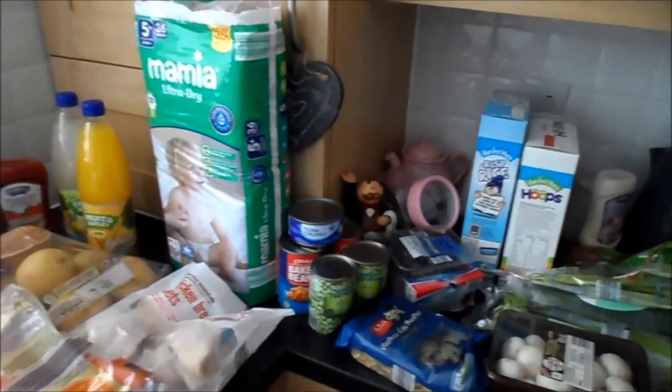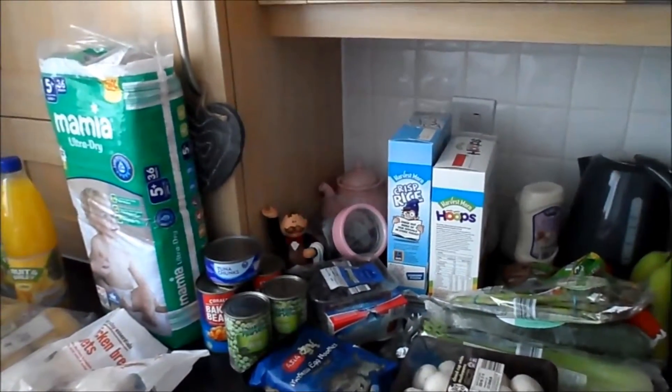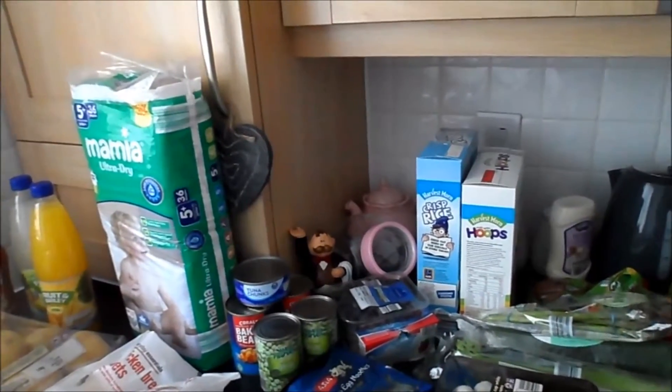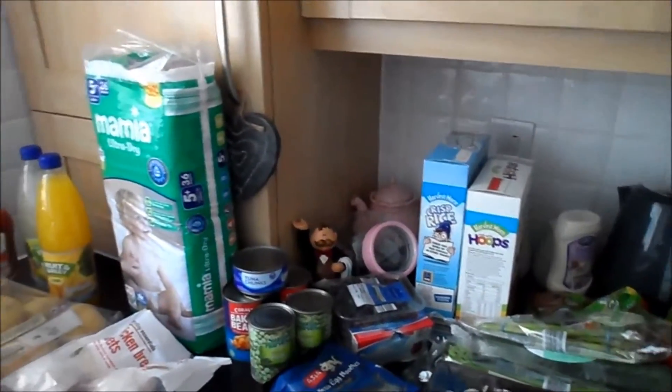Hi guys! So today I've got a grocery haul for you. I actually went to Aldi for a change. I don't usually go to Aldi because I usually do my shopping online, but I thought I'd give it a go this week as I've seen quite a lot of cool stuff that I wanted to try out. So let's just get started.